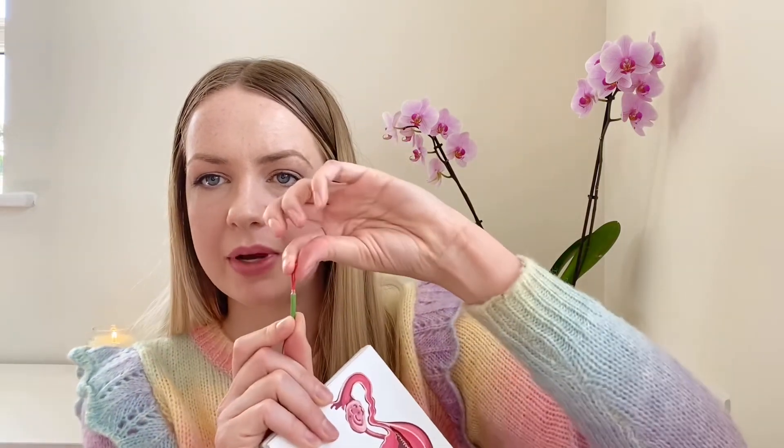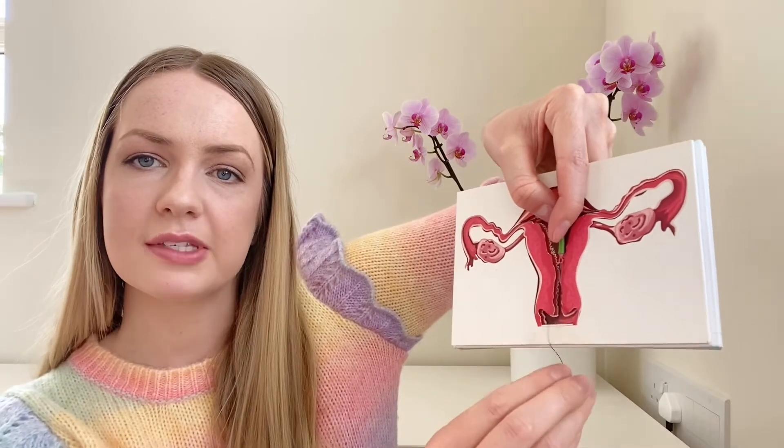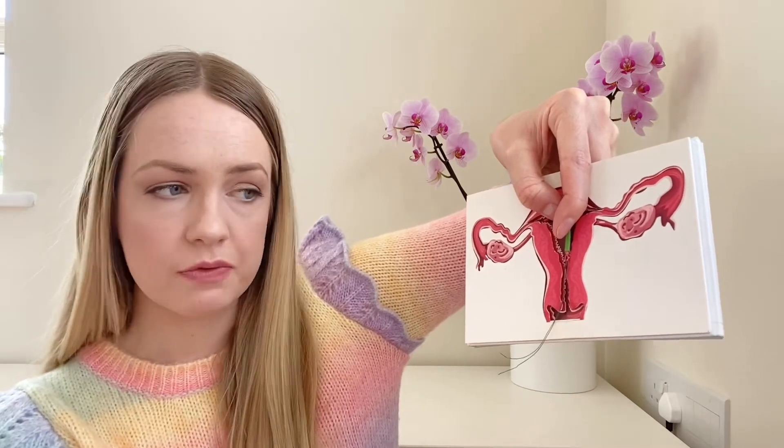The coil is fitted through the cervix. These arms are bent upwards during insertion, and then as it passes through the cervix the arms pop out into the uterus. There are strings that hang down through the cervical os — the little hole in your cervix — and into the vagina. They'll be about two to three centimetres long in the vagina. These strings are like soft fish wire and are basically used as a grip so that when we want to remove the coil, we hold onto them with a device and pull it straight out. It is so quick to remove.